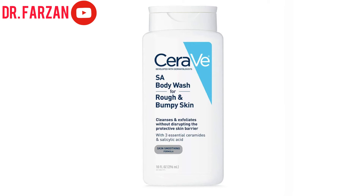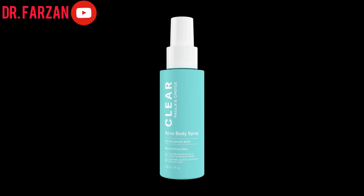The second product is the CeraVe Salicylic Acid Body Wash. Salicylic acid is a key ingredient for acne treatment. This body wash cleanses and also exfoliates your skin, and since it contains three essential ceramides, it is not going to disrupt your protective skin barrier. You are going to use this body wash three to four times a week. If you can't find this product, you can use any other salicylic acid body wash from any brand — just go to a drugstore and ask for one.